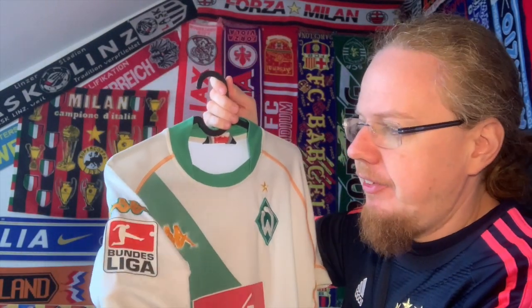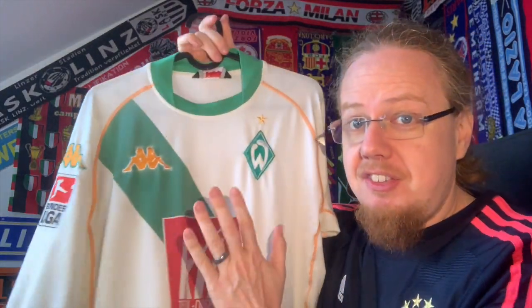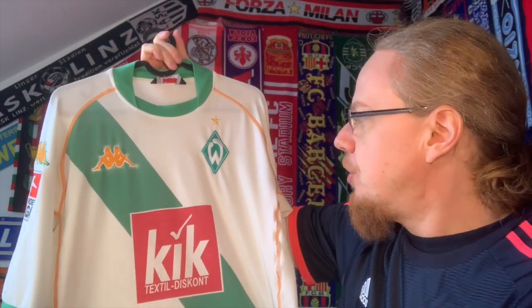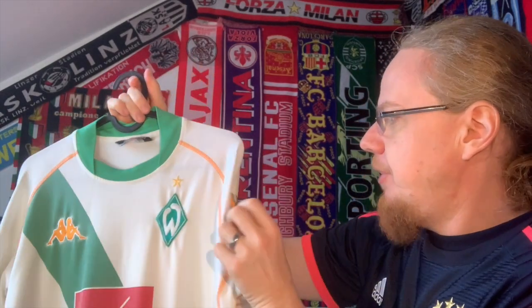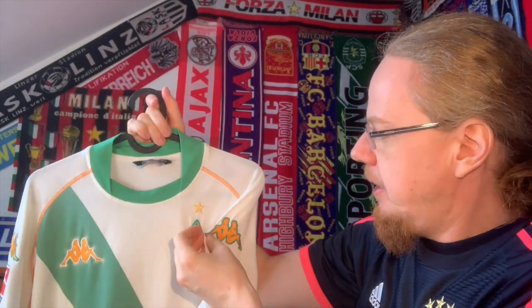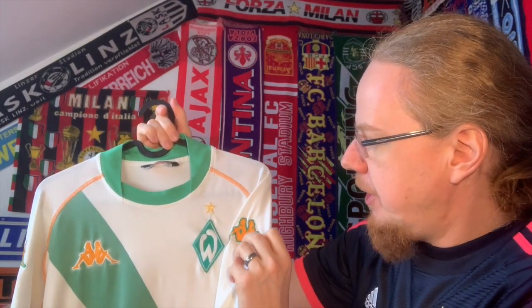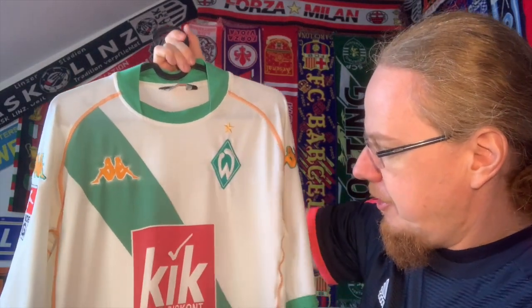This one has the Bundesliga patch, and since it's the regular Bundesliga patch, this is the 2005-06 season. In the previous season Bremen were actually defending champions, so they would have had a golden patch here — that's why this is the away jersey and not the home jersey from the 04-05 season. It also has the Copa logo, and I actually like this one where it's outlined in green on white. But you can already see the first flaw.